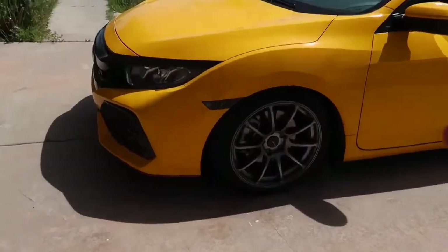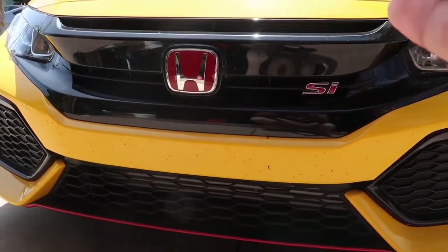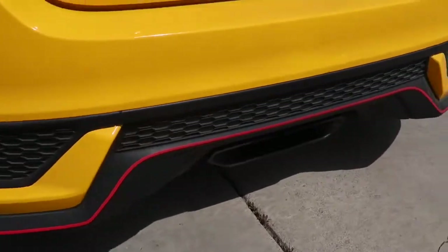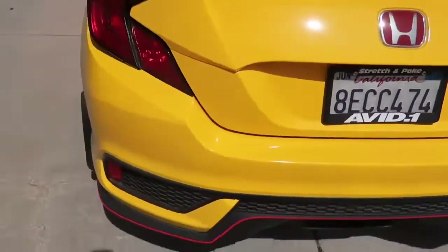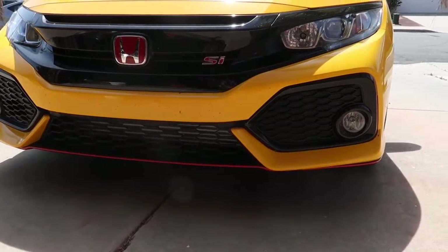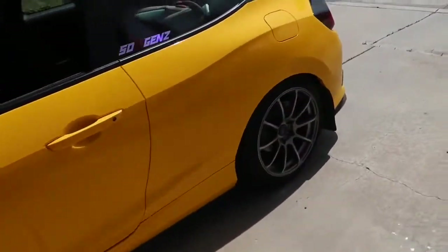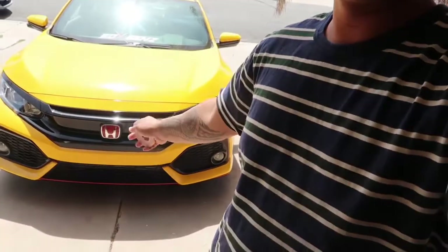Quick question for you guys — should I keep the red or take off the red completely and install yellow? Right now I have the red JDM front end Type R badge, red pinstripes along the bottom of the bumper, and red overlays on my reverse lights. Should I keep the red, change it to yellow pinstripes, or just leave it plain black? Let me know what you guys think down below. Thank you for watching — if you enjoyed this video, give it a thumbs up, subscribe if you haven't already, and comment what you think I should do.